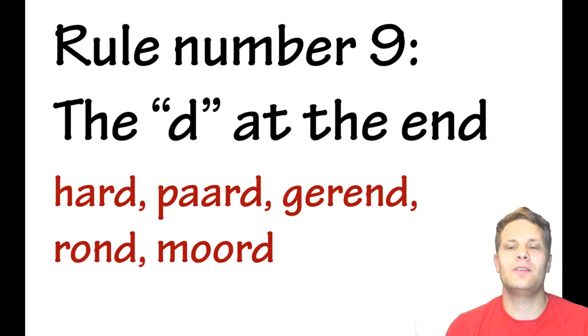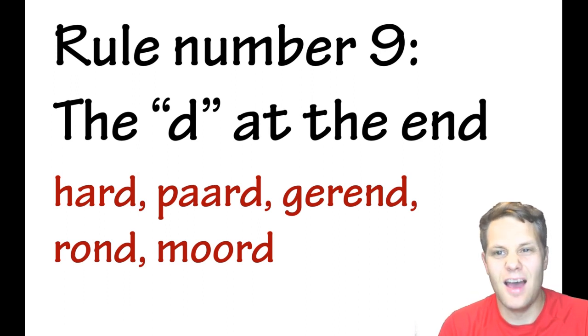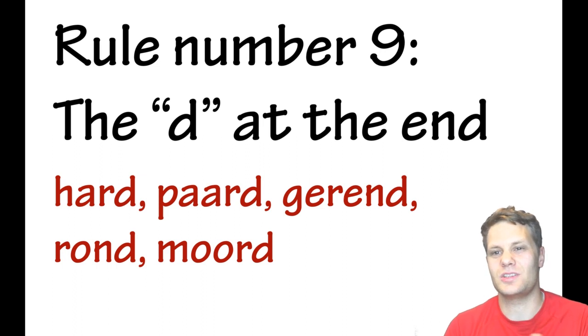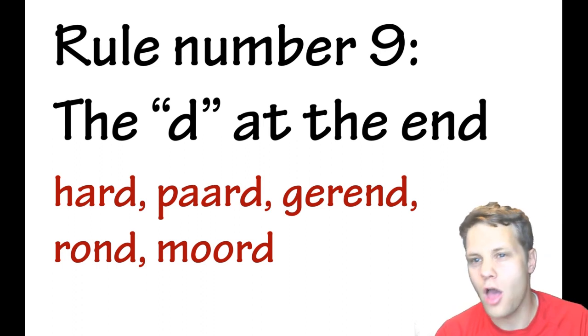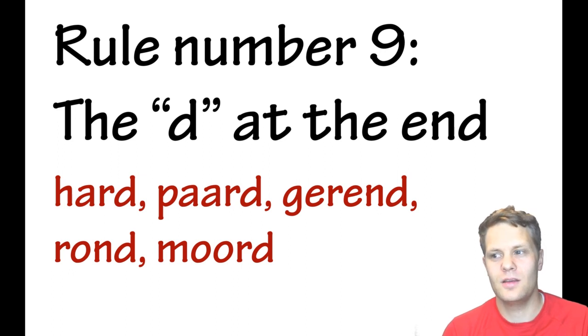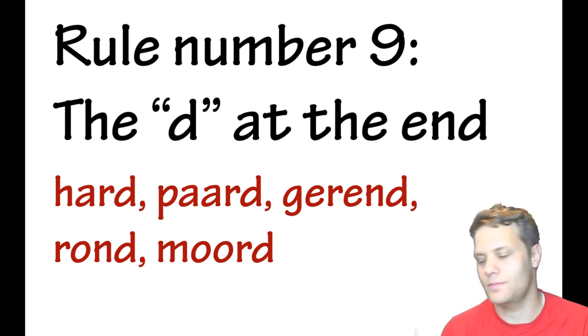Rule number nine: if you find a D at the end of a word, in English you pronounce it fully — like 'bed.' But in Dutch, the D at the end becomes a T. Examples: hard, part, gerend, rot, mort — you pronounce them as if there were a T at the end. This only applies at the end of the word.